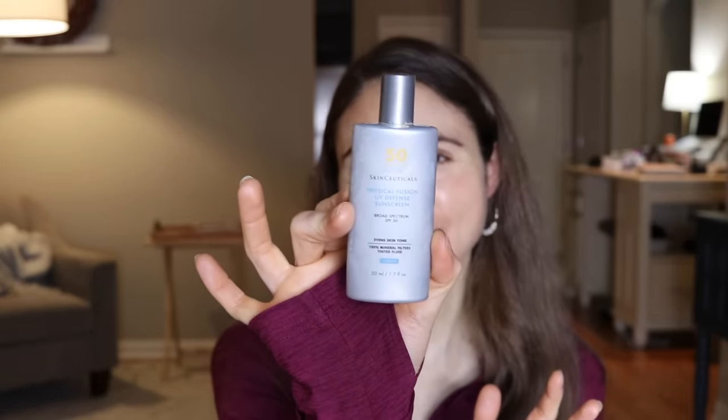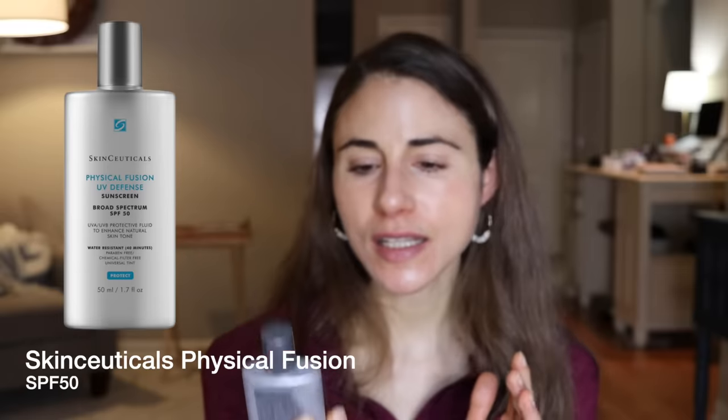Number four is one I tried a long time ago and wanted to repurchase — SkinCeuticals Physical Fusion UV Defense Sunscreen SPF 50. This goes on like a dream. It's a liquid fluid formula, very lightweight, very comfortable, not greasy, not heavy. It is water resistant at 40 minutes, and there's no niacinamide — so this checks a lot of boxes. Really nice formula.